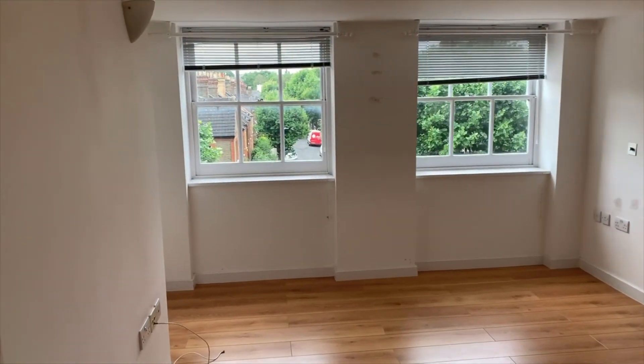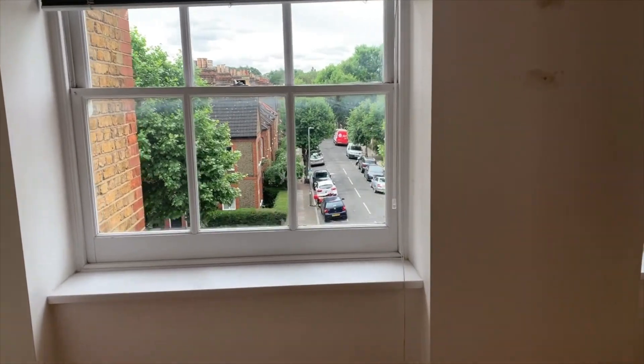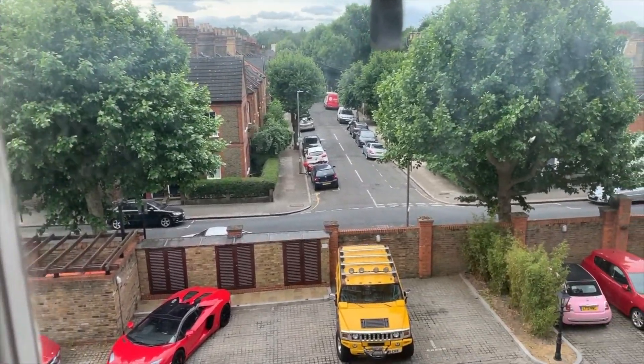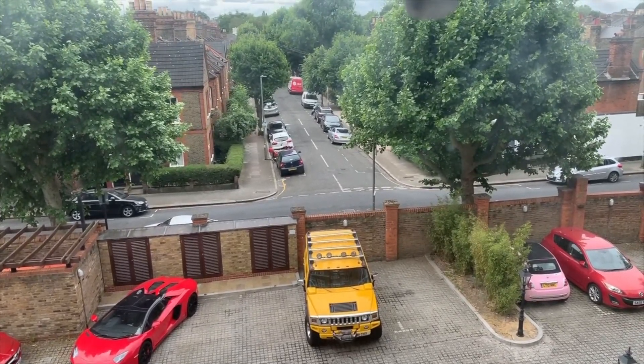So there we go. If you're interested in this apartment, we'll be listing it shortly on our website, uniquepropertycompany.co.uk. Thank you for watching and stay safe, thanks.